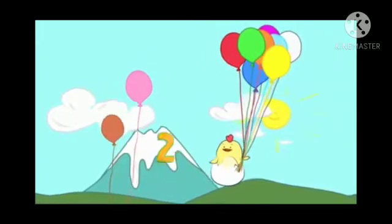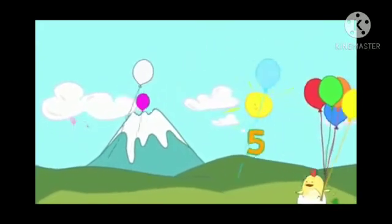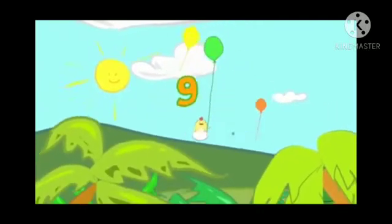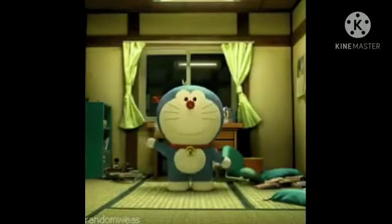1, 2, 3, 4, 5, 6, 7, 8, 9, 10. Now we will do one activity on counting.